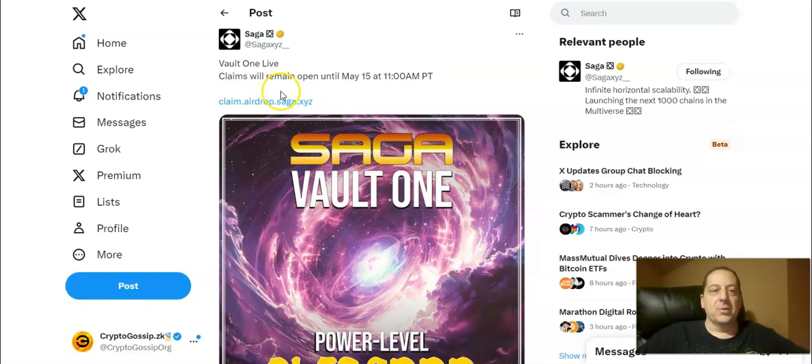And as you can see from this Twitter post, claims will remain open until May 15th at 11 a.m. Pacific time. I'm posting this on May 9th, so less than a week left to get this claim in.